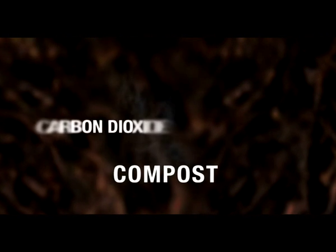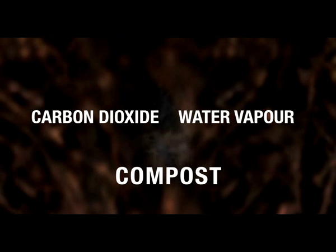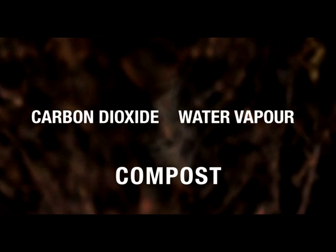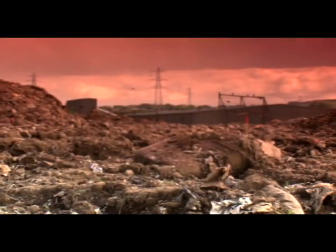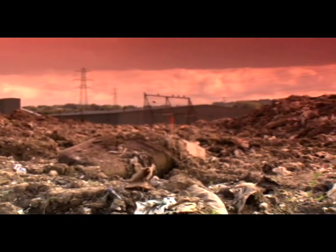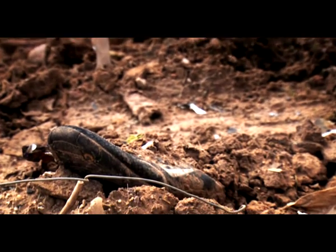During the composting process, carbon dioxide and water vapour are produced as by-products. This differs from the process of anaerobic biodegradation that takes place at landfill sites, since this occurs without oxygen and produces additional environmentally damaging greenhouse gases, such as methane.